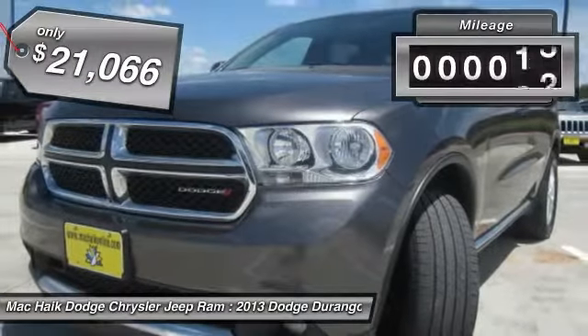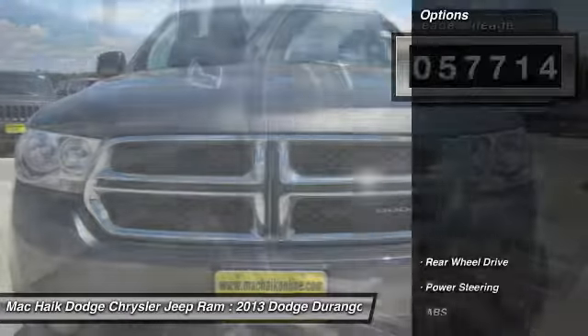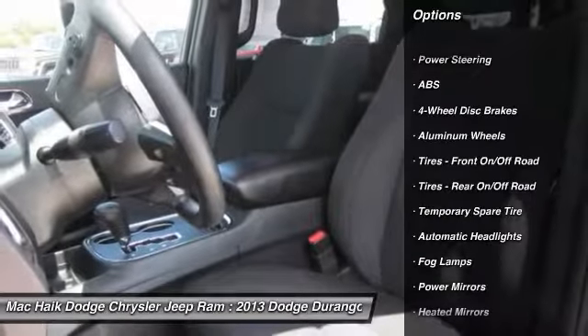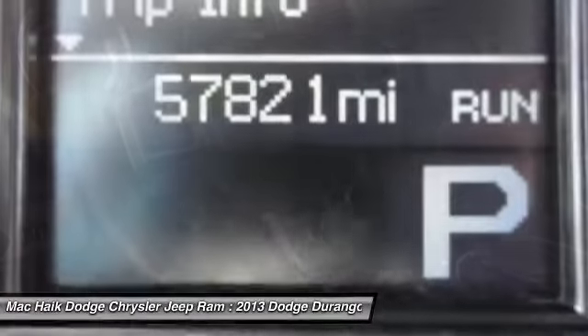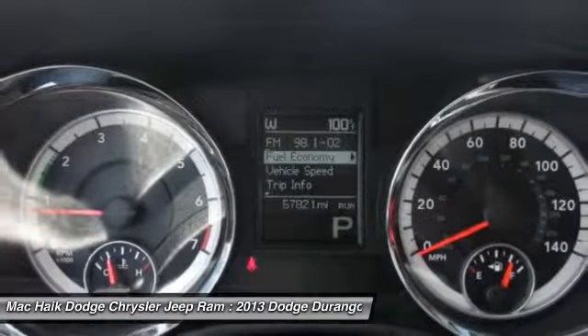This vehicle has less than 60,000 miles. Here are some of this vehicle's great options: stability control, keyless entry, steering wheel audio controls, anti-lock braking system, traction control, driver airbag, power steering, adjustable steering wheel, aluminum wheels, and cruise control.